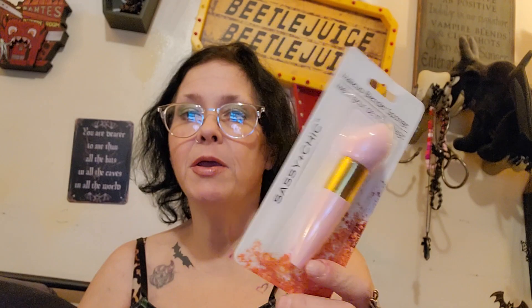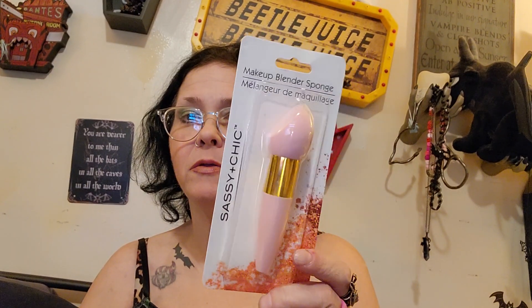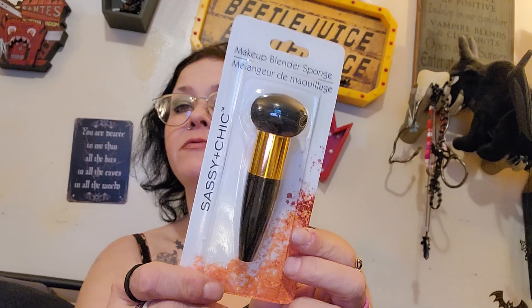I got one of these Sassy and Chic makeup sponges on the applicator, and then I got another one that's a different shape. I also got two packs of these paint brushes — it's a three-pack.